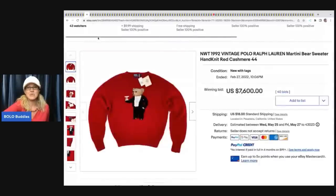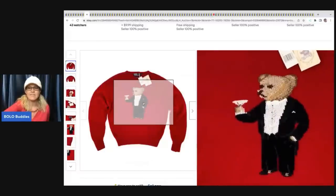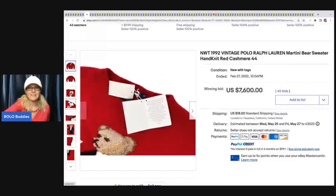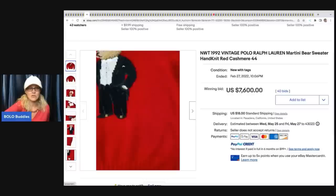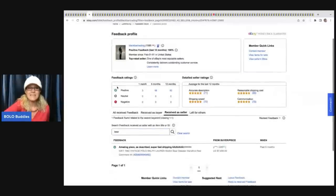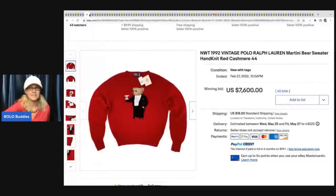The next item is this new-with-tags 1992 vintage Polo Ralph Lauren martini bear sweater, hand-knit red cashmere. Ralph Lauren can potentially be a big bolo - the ski jackets and ones with bears are often big money. This one has the original tags and it's cashmere. It sold for $7,600. Is that crazy? It's almost unbelievable. The feedback said 'Amazing piece as described, super fast shipping.' $7,600 for a sweater - can you believe it?